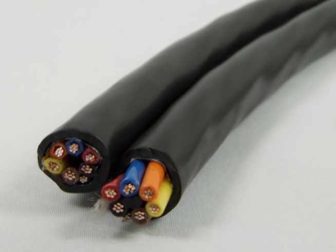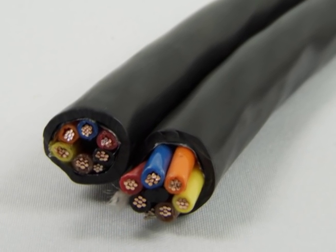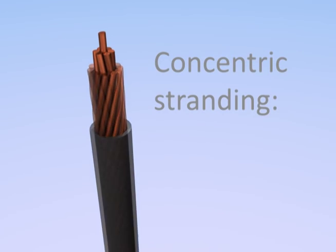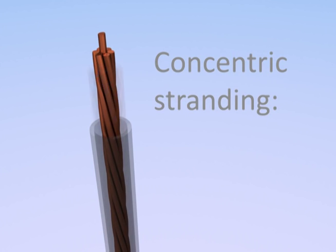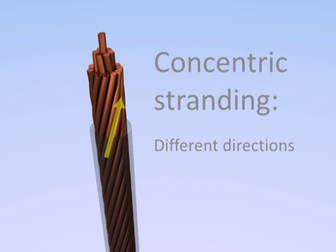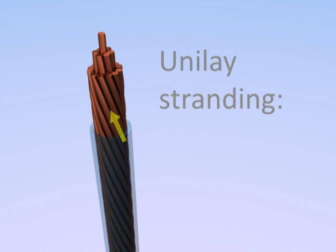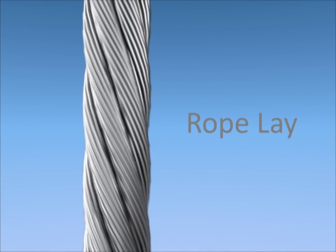Concentric, unilay, and rope lay all have the strands arranged in a circular pattern. But in concentric stranding, the layers alternate in terms of their twist direction. In unilay stranding, every layer is twisted in the same direction. Rope lay is the most flexible option.